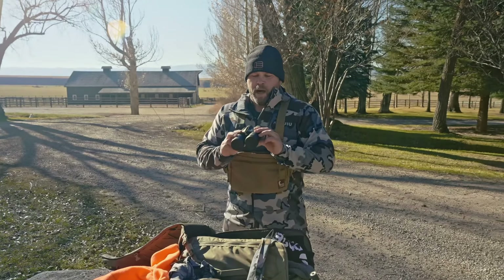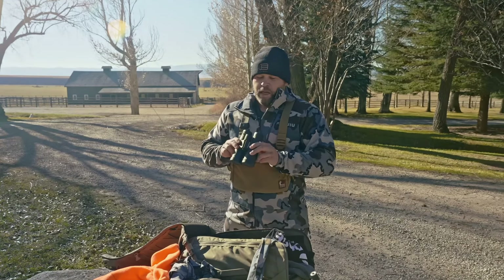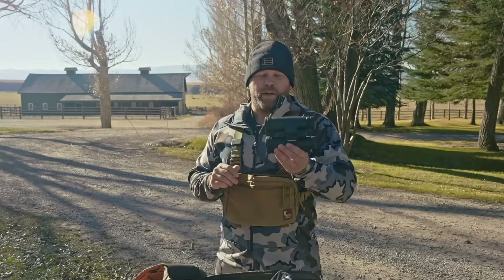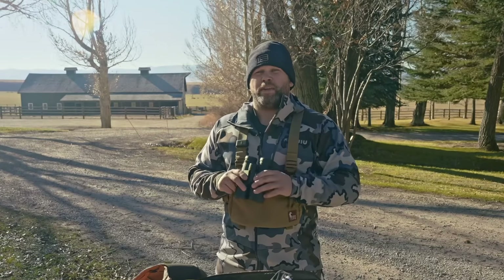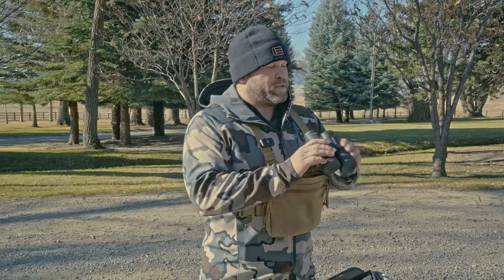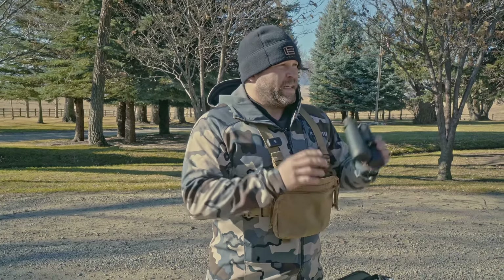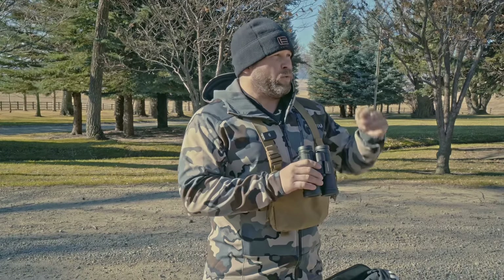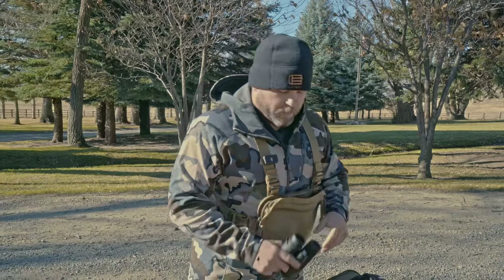The third thing I would definitely upgrade is my binos. These are a relatively inexpensive pair — the 10-24x Upland Optics. I got these on Amazon for under $200 and they definitely did a decent job, but not all things are created equal. Next year I'm really going to invest in a good set of binos, because during the daytime these work well, but in low light situations the lenses don't bring in light the way high-end binos do — and that's definitely where I'm lacking when glassing the mountaintops.